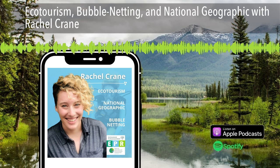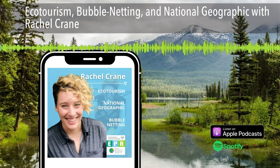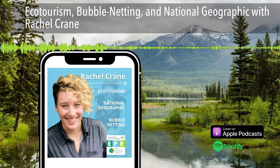Hello and welcome to EPR with your favorite environmental nerds Nick and Laura. On today's episode, Nick and I discuss Nick's trip to the Amazon. Then we talk to Rachel Crane about ecotourism, bubble netting, and National Geographic.